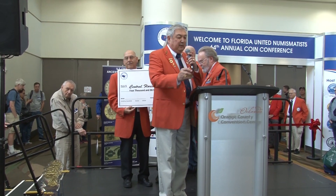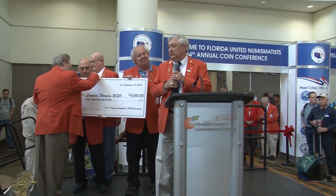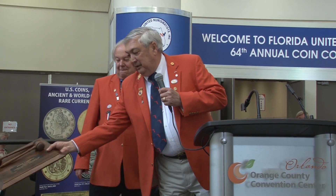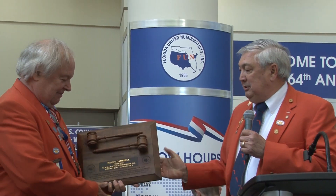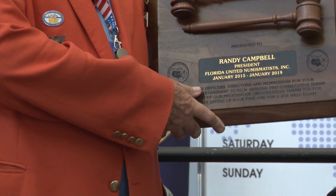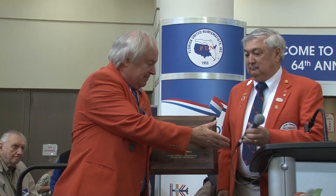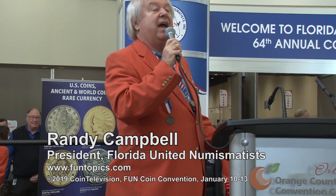Before I turn this back over to Randy, there is one other thing we need to get done. Randy, we're not kicking you out, but we want to give you your plaque in front of all these folks for your dedicated service to FUN and the four years you've been president. Thank you, Bob. Randy's well-deserving of this and has put in a lot of hard work. I appreciate this mostly because it comes from my fellow board members. Okay, folks, it's time for you to do what you came here to do. Have a great time — the board and officers of FUN are thrilled you're here, and we'll see you back this summer for the Summer FUN Show in July. Thank you very much — have a great show.